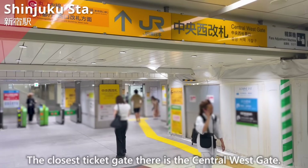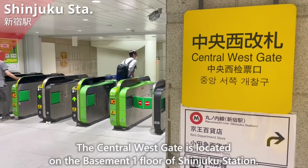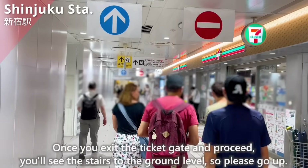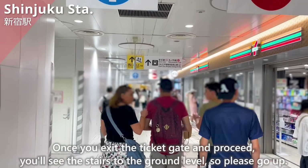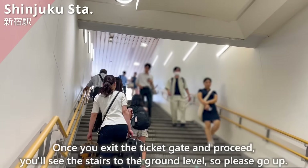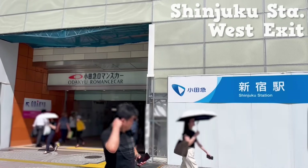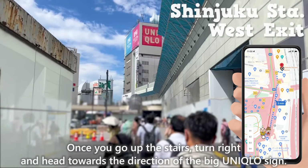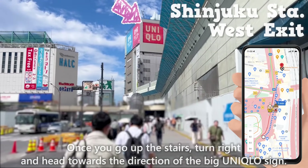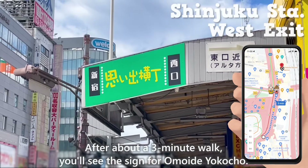The closest ticket gate is the Central West Gate, located on the basement 1st floor of Shinjuku Station. Once you exit the ticket gate and proceed, you'll see the stairs to the ground level, so please go up. This is the Shinjuku Station West Exit. Once you go up the stairs, turn right and head towards the big Uniqlo sign. After about a 3-minute walk, you'll see the sign for Omoide Yokocho.